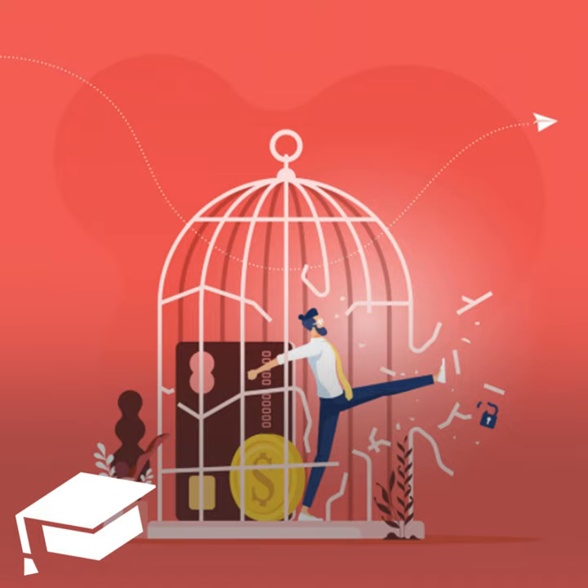No one wants to see an overdraft fee hit their account, but there are tons of ways to avoid this unnecessary expense. If you think this could help somebody else, please share this podcast. You can also check out reviews of the banks and products we mentioned at thecollegeinvestor.com. Thanks, and we'll talk to you again very soon.